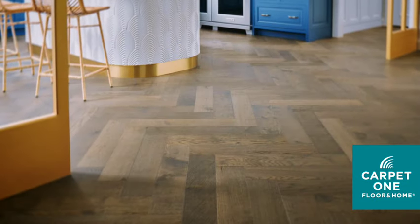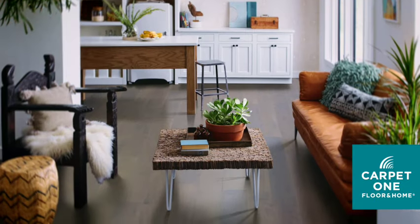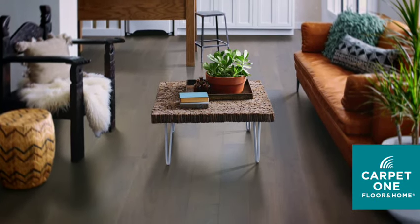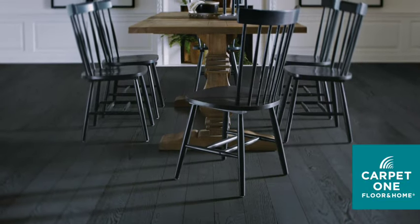Dark floors also work really well for open concept layouts because they kind of ground everything nicely together. The only thing you need to keep in mind with dark floors is that they are not forgiving on showing dirt and pet hair, so with a young family with children and pets, this might not be your best choice.